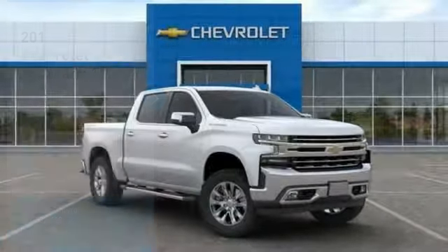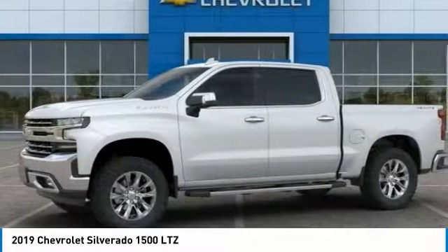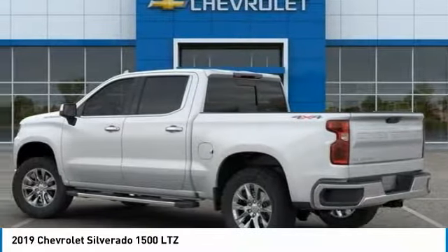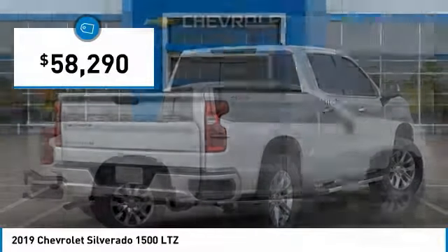Looking for the right vehicle? Check out the 2019 Silverado 1500. The Chevy Silverado 1500 has the lowest cost of ownership of any full-size pickup. So here are some of this vehicle's great options.